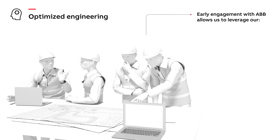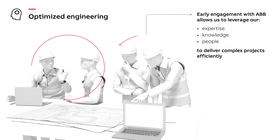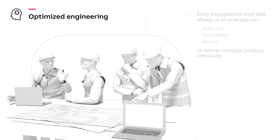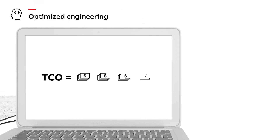Early engagement with ABB gives you immediate access to engineers who know exactly how to design, engineer, manage, manufacture, install, and commission the perfectly optimized brownfield or greenfield project. And the earlier you engage with ABB, the greater the improvement in total cost of ownership.